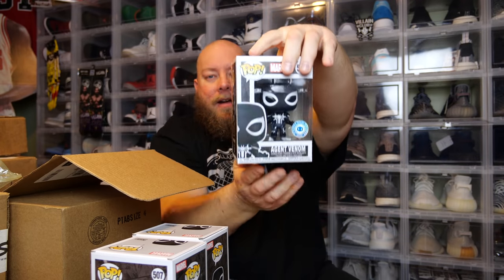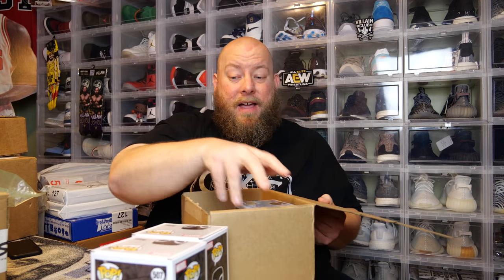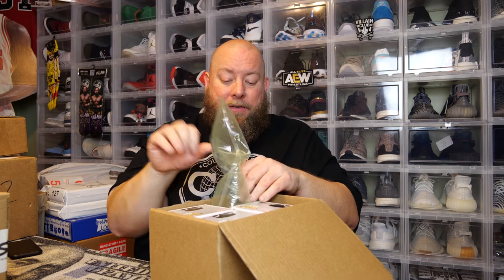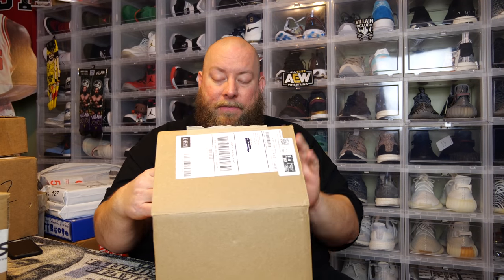Pop number six, the last pop in both of these boxes. Fingers crossed this is the chase. It's a common. So this time I bought six of them and completely struck out with six common Agent Venoms. But that's the chance you take when you play the Funko Pop chase game — buying multiples of the same pop, trying to see how many chases you can get. It's a gamble; sometimes you win, sometimes you lose, and this time I lost on both of them. But after this video I'll go see if they have any more on their website, and if it's not sold out maybe I'll buy six or even nine more.